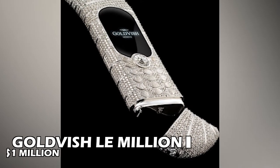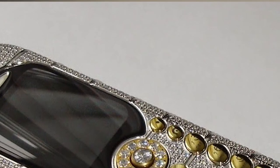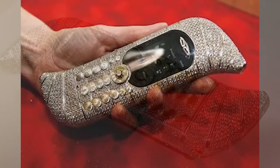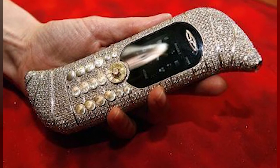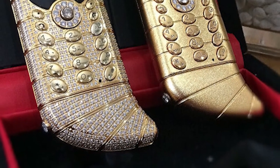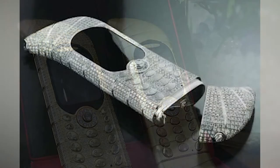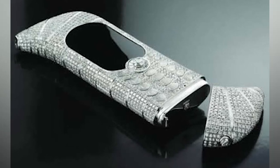Number 7: Goldvish Le Million — $1 Million. In 2006, this stunning and pricey diamond phone was created by the Swedish business Goldvish, designed to match the quality of one of the world's most costly phones. The Goldvish Le Million sports a 2-megapixel rear camera with a resolution of 1600x1200 pixels, a 2-gigabyte internal memory, and a 950-milliamp battery.